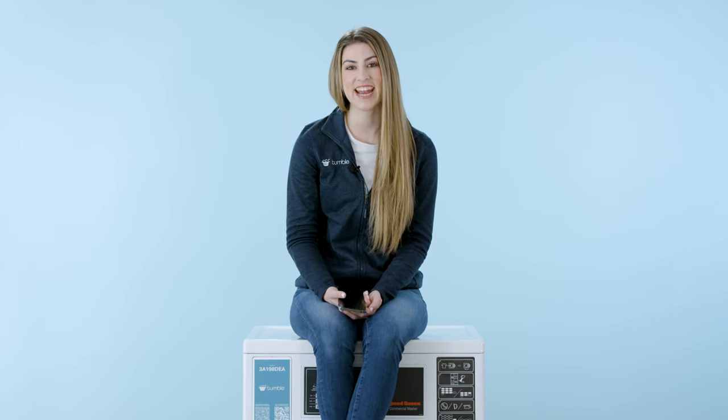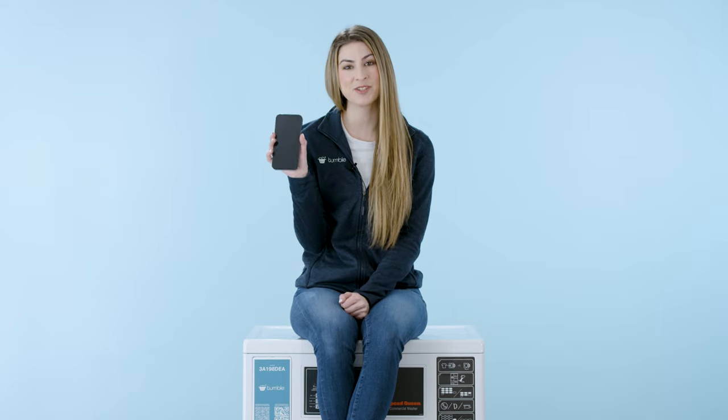Hi, I'm Monica. I'm a hardware engineer here at Tumble, and today I'm going to show you the future of laundry.